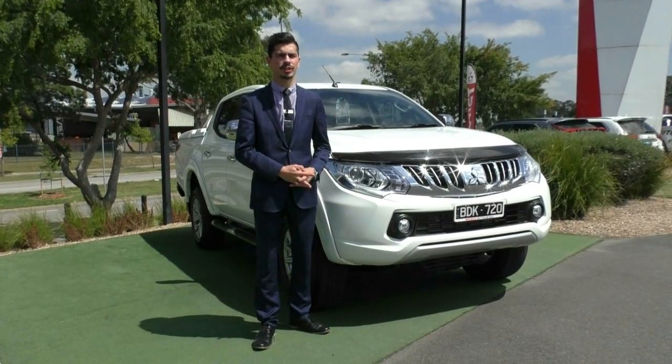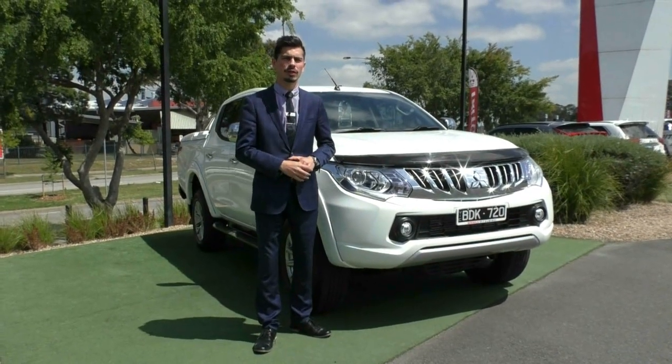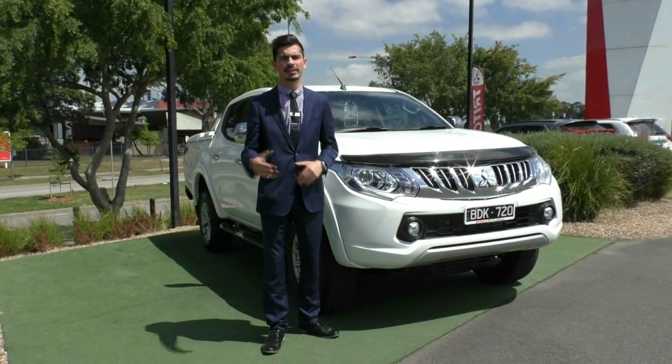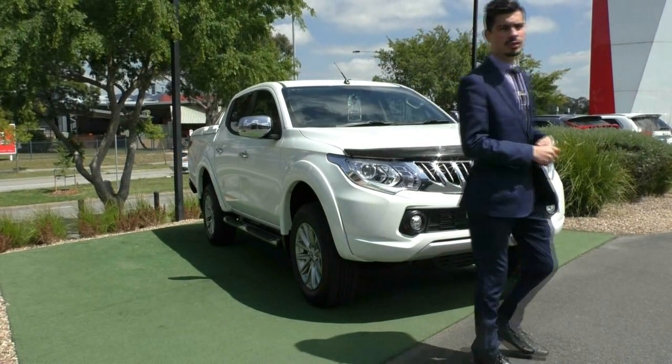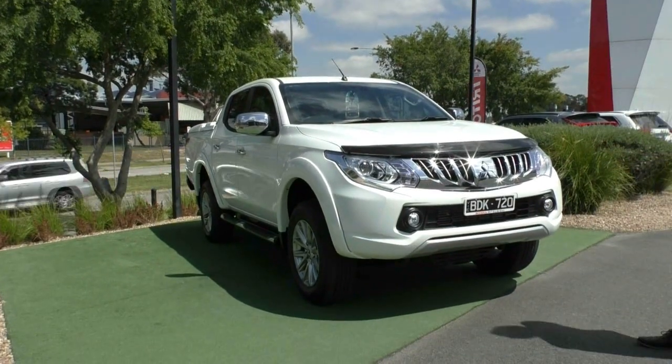Welcome to Berwick Mitsubishi. My name is Jamie and today I'm going to give you a full walk-around video on this 2015 MY16 Mitsubishi Triton Exceed. We will start off at the front of the vehicle and run you through the condition and also some of the features on the car as well.